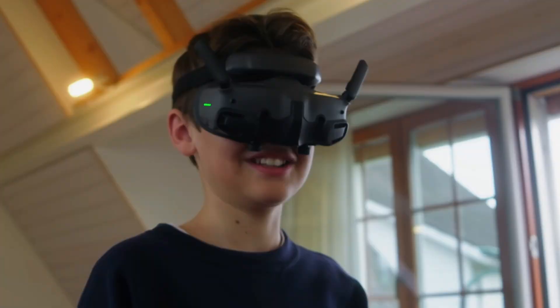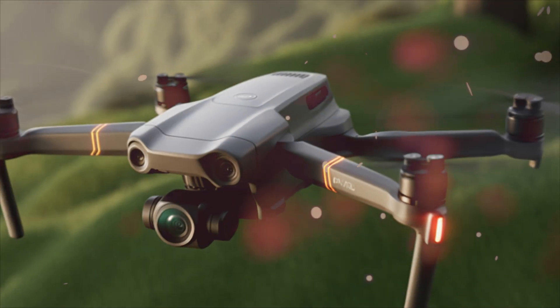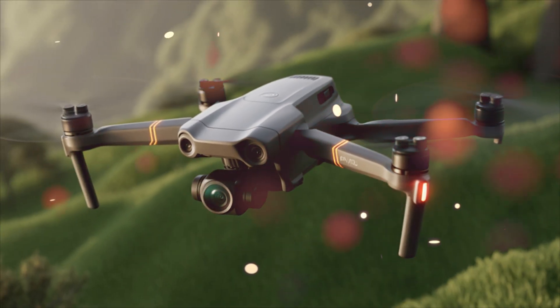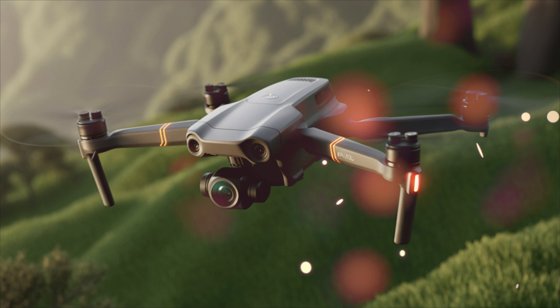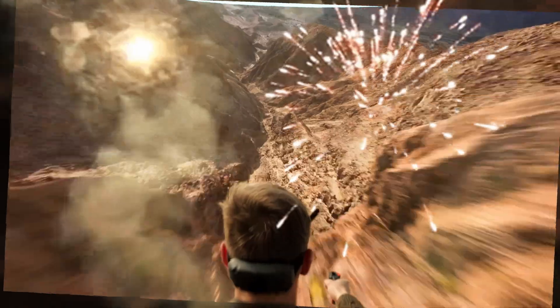And even new DJI goggles that could completely redefine how immersive flying feels. From 4K 120-frame recording and 25-minute flight times to next-level O4-plus transmission and AI-assisted control, this drone isn't just an upgrade — it's a total evolution.